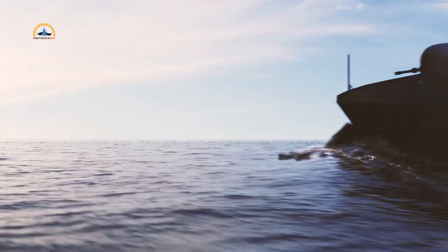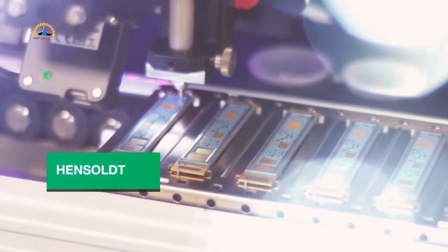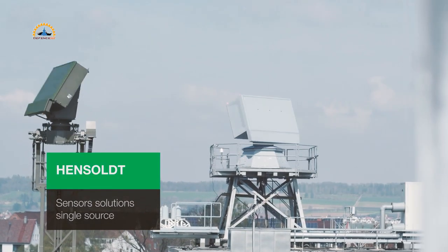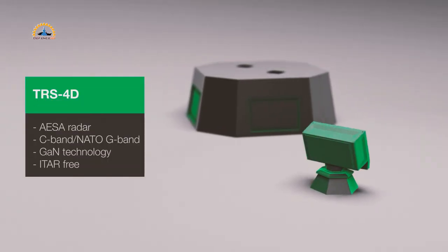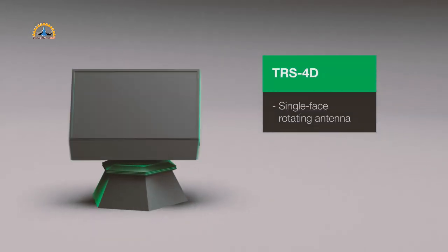Hello everyone and welcome back to my channel. In today's defense news, sensor solutions provider Hensolt has been awarded a contract by the U.S. Coast Guard to provide its TRS-3D multi-mode naval radar for the Coast Guard's Legend-class national security cutter. The Coast Guard awarded Hensolt a follow-on contract worth approximately $10 million to deliver an additional TRS-3D baseline D radar.